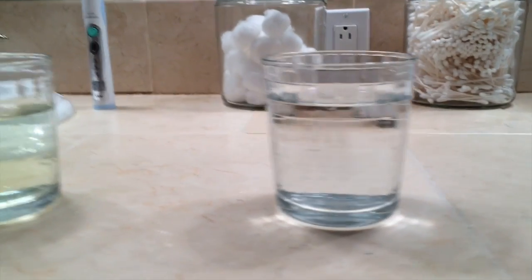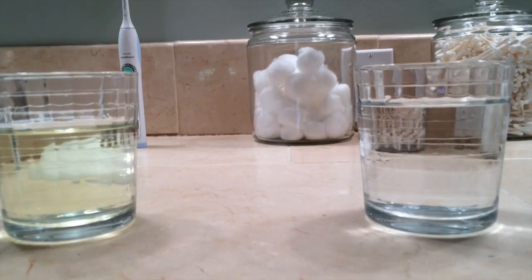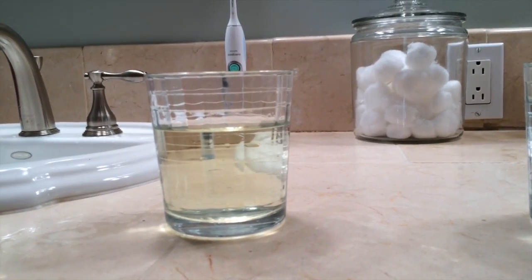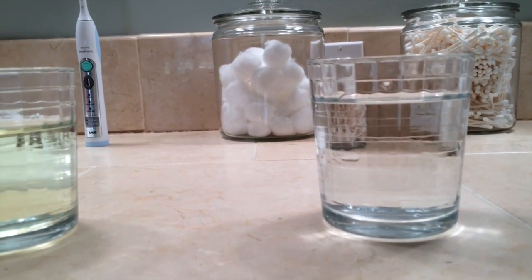What you can see is the one on the left is yellow. The one on the right stays clear. What that means is that the one with no filter is the stuff that has chlorine in it. The one on the right is the one that stayed clean.